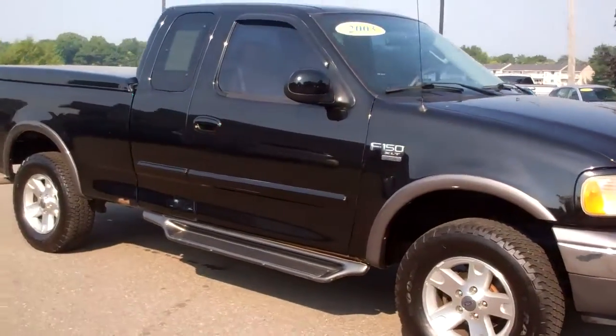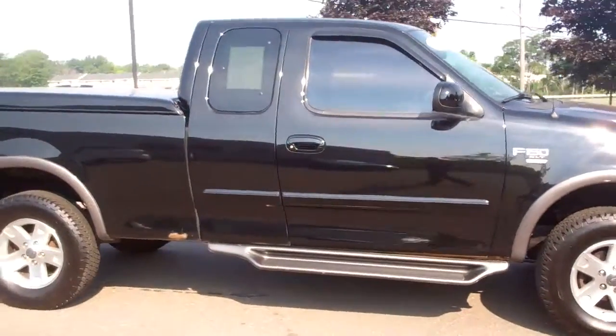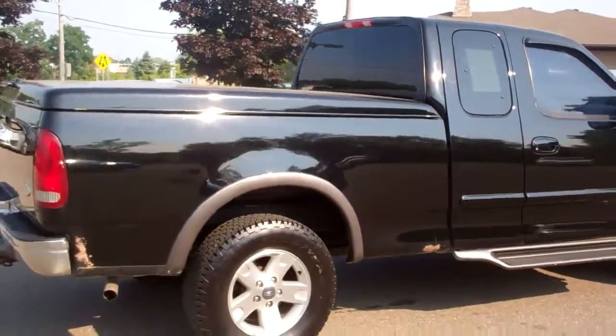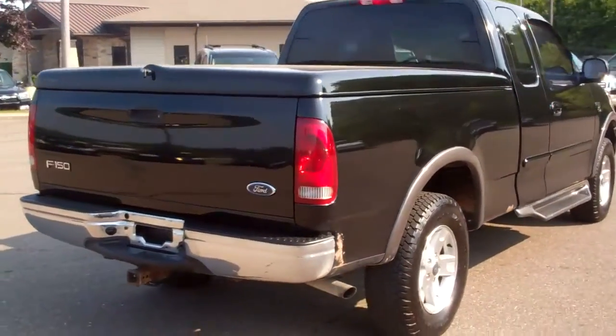This is a very clean truck. It has a little bit of rust, but pretty typical with this year — nothing serious for the miles and the price. It's an excellent driving truck. The topper itself was custom-fitted.